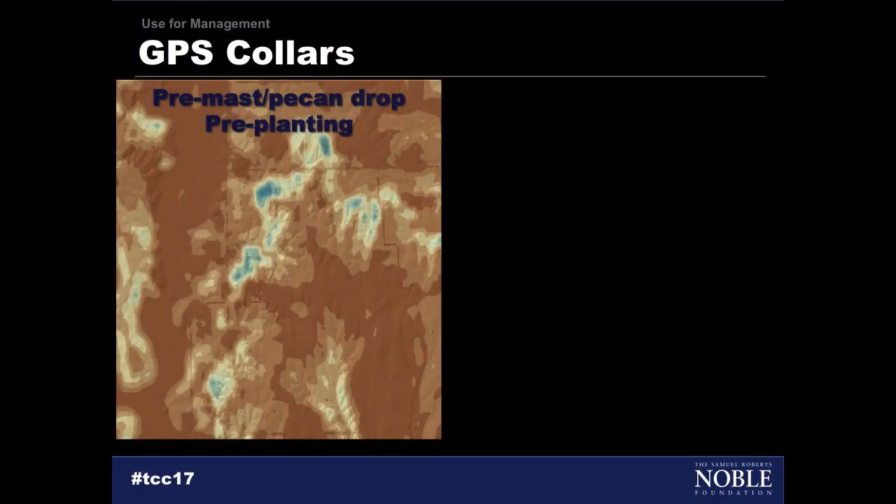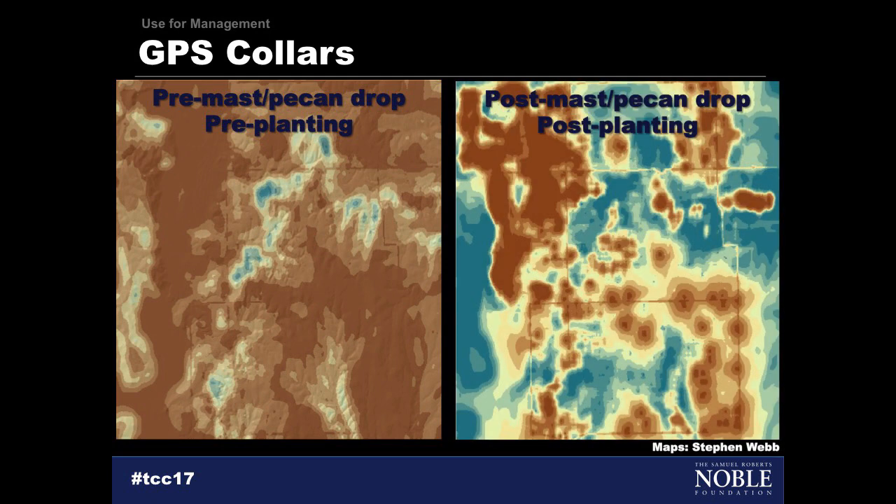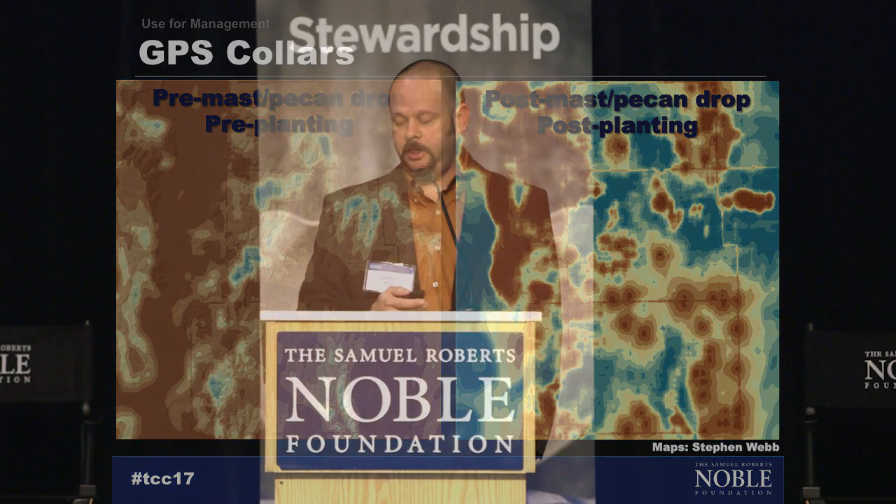Here's a brief example from the pig study in the pecan orchards. This is an example of pig use before any pecan drop, or think of it as before an agricultural field was planted. The areas in brown show pigs virtually did not use these areas, but you have a few hot spots in blue where pigs were intensively using certain areas. Once pecans are in the ground or a field is planted, that whole pattern may change — now we see much more widely distributed, intensively used areas in blue. Between these two scenarios you would manage the species and your production system quite differently.